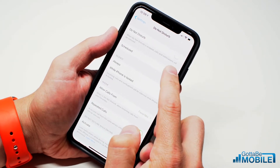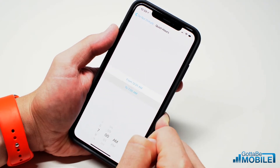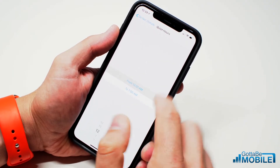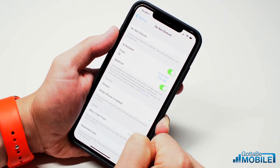Now here you're going to tap on Scheduled, and if you don't already have the schedule you want, tap on where it says From and To. On this screen, choose when you want this to go to, and then tap on Back and make sure you have Bedtime toggled on.